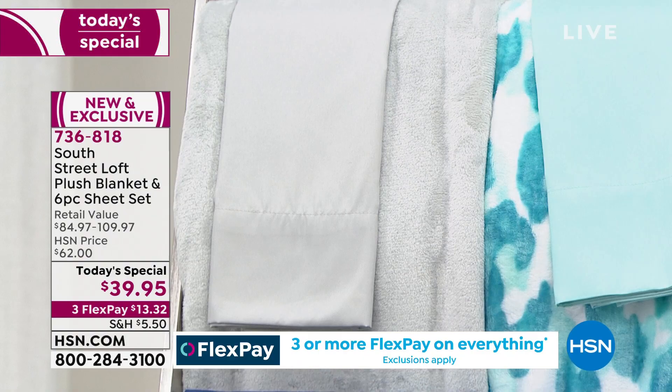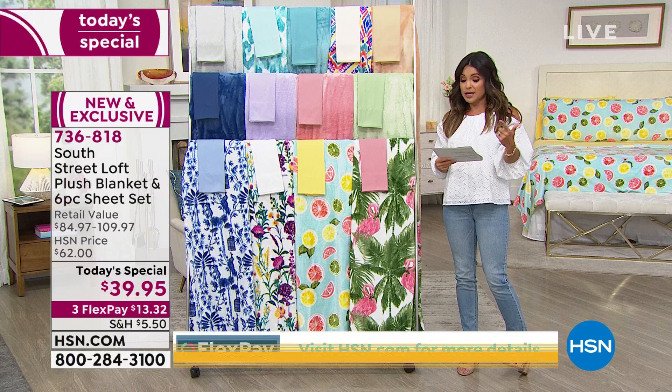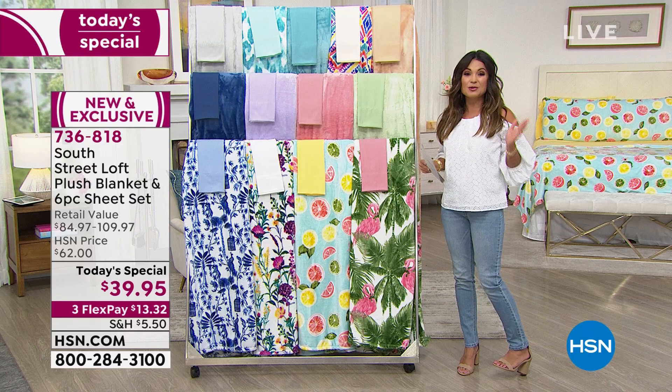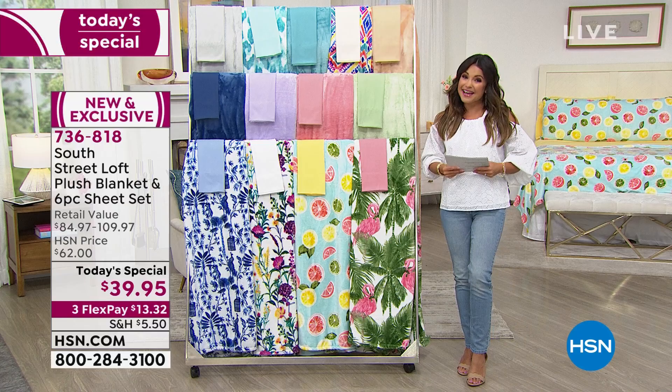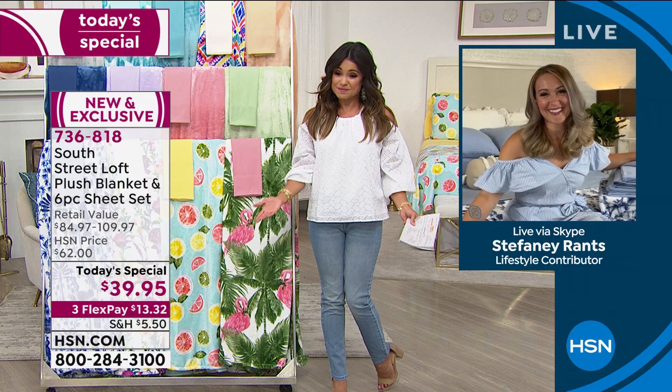This is a brand new and exclusive set — we've never paired these two together before, and this value is unbelievable. $13.32 on FlexPay across the board, whether you're picking up twin, twin XL, full, queen, king, or California king. Because you're watching right now, you get the pick of the litter. You get to choose whatever size you need for a complete bedroom refresh. Stephanie Rance is going to tell us all about it.